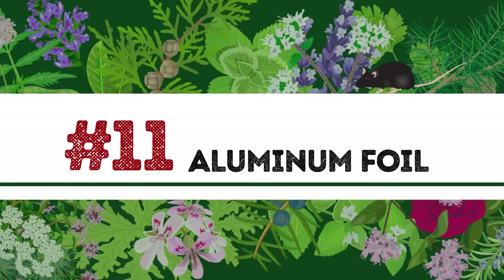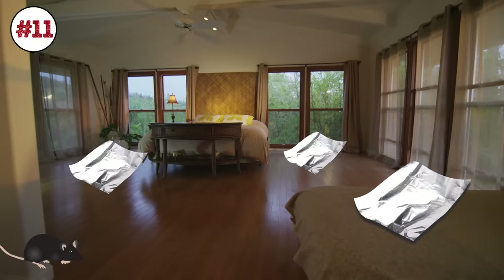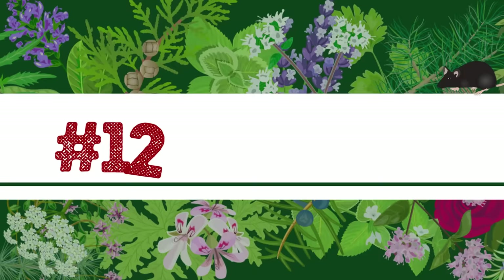Number 11: Aluminum foil. Mice are highly sensitive to sounds, especially metallic ones. Mouse-proof your house by placing sheets of aluminum foil in their hideouts. They'll avoid those spots in the future.